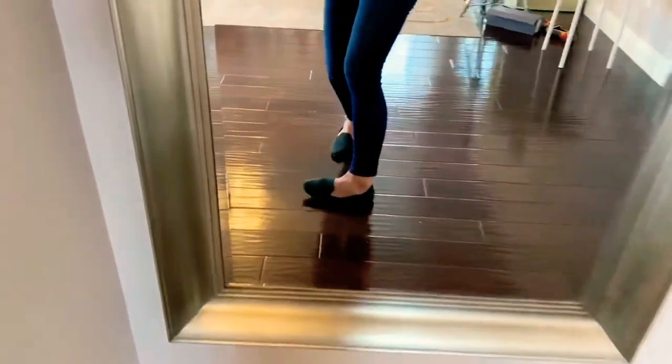I'm gonna step into one of the signature ones and kind of show you the difference. As I mentioned, the signature Rothy's come with the rubber sole. The good thing about the rubber sole is that it has more of a grip to it, whereas the Merino ones are a little slippery. Also, when you wash these they come out looking brand new — they don't get scratched up. They're more durable.